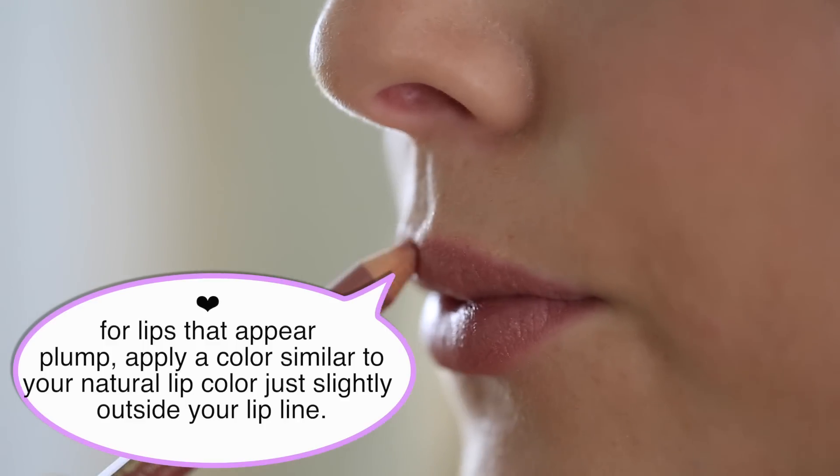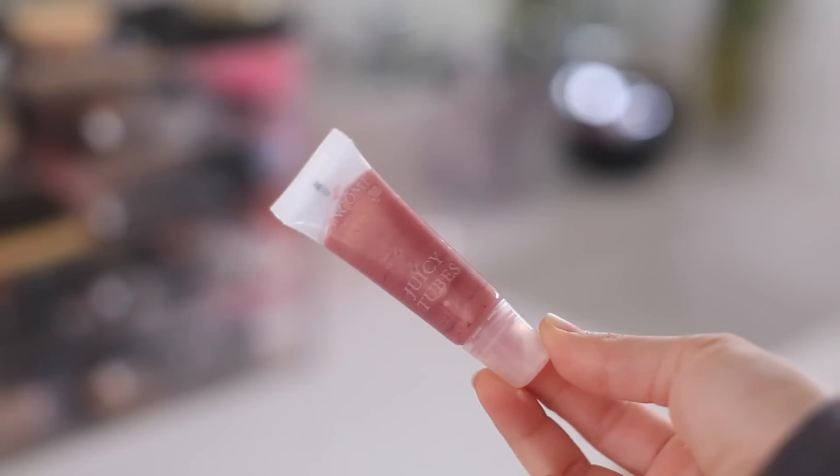Then I wear Lancôme Juicy Tube over that. Some days I don't wear makeup at all, and some days I will put makeup on if I think we're going to go somewhere.